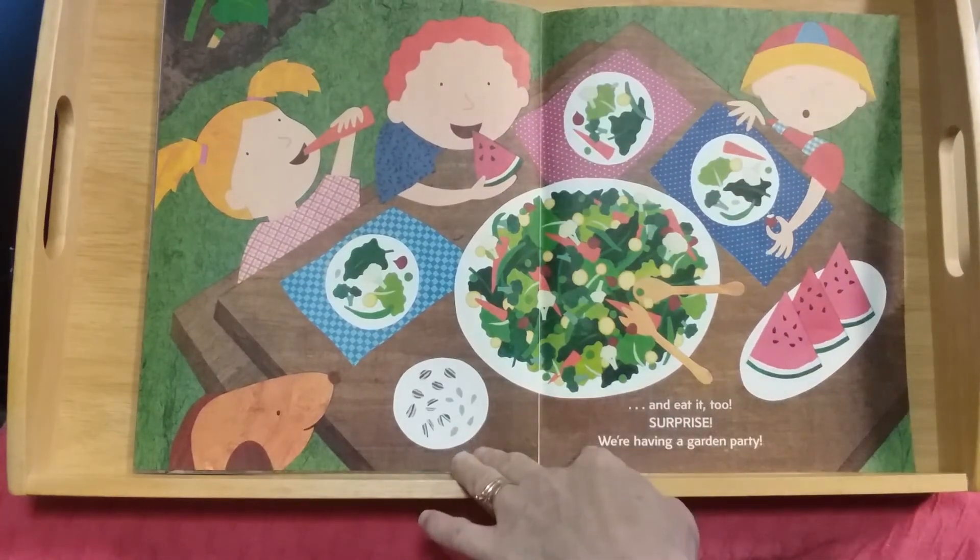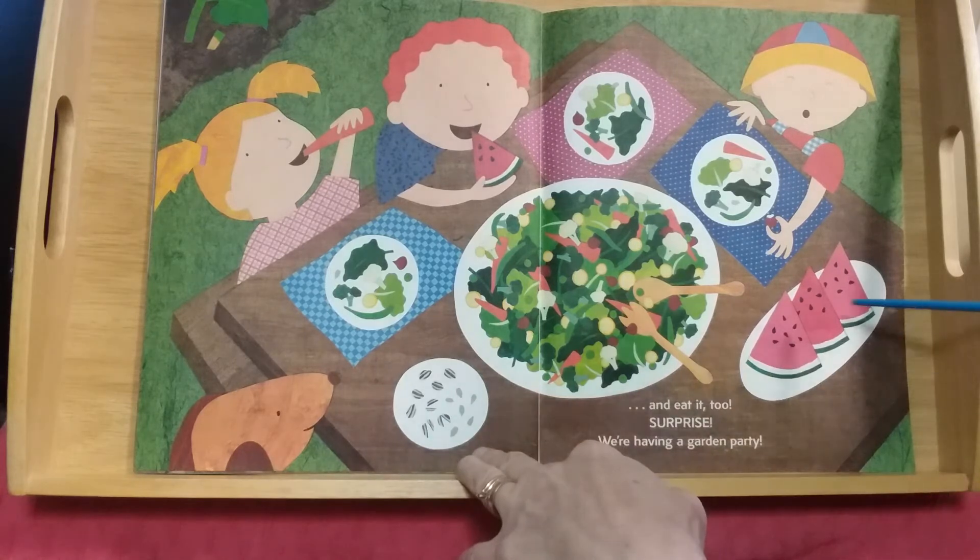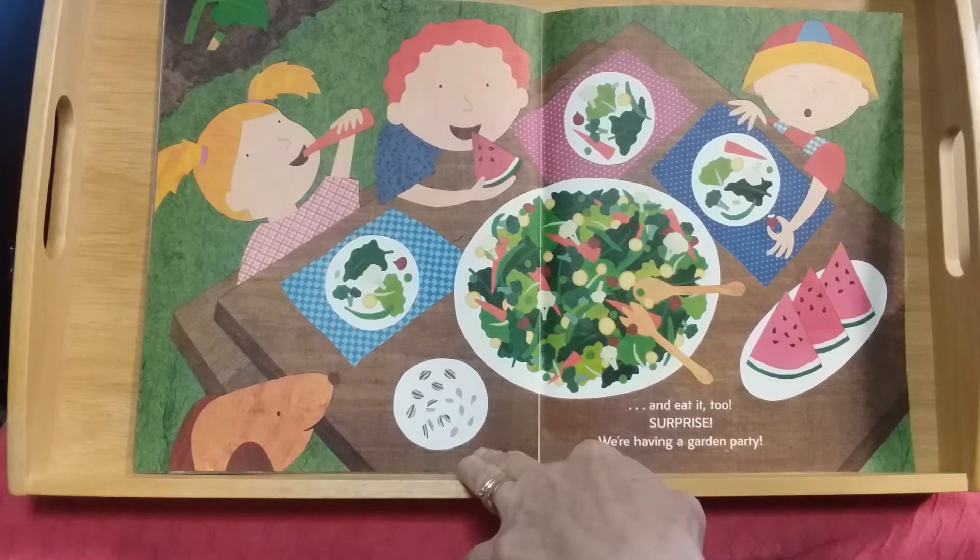And we eat our vegetables and the watermelon too — watermelon is a fruit! Surprise, we're having a garden party! They put all those different vegetables into a yummy salad.